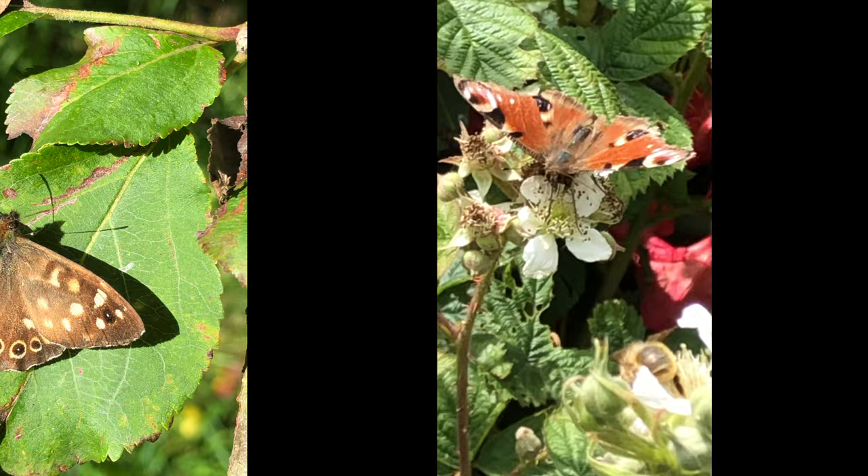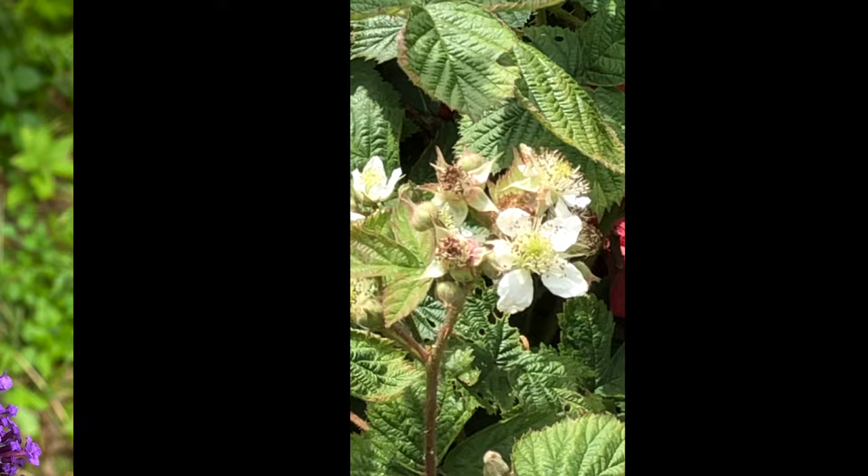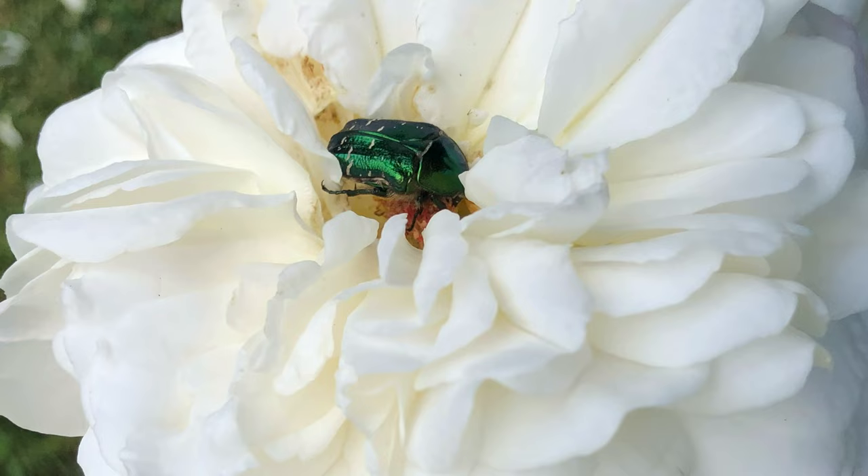Butterflies, bees and other insects bring lively, living ornamentation to the garden, and by growing as many pollinator-friendly plants as possible, we can ensure these precious mobile jewels come to adorn our flowers and bring the space alive with their presence.